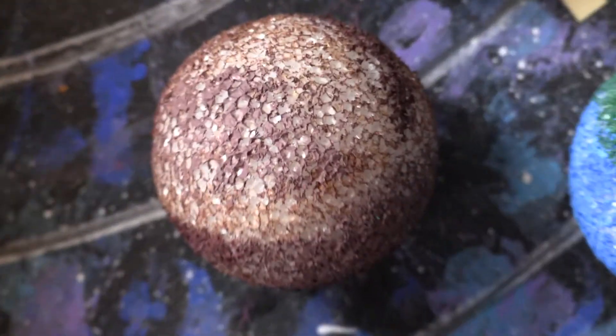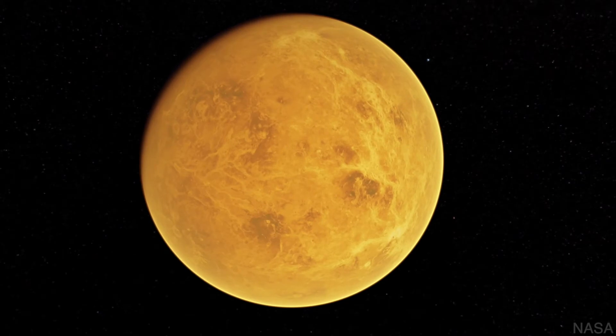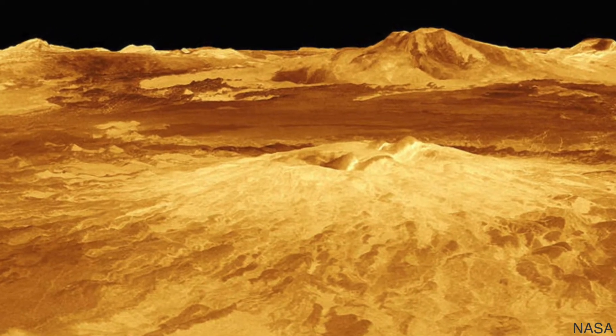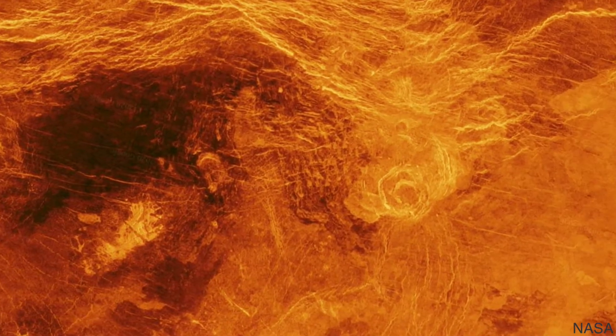Venus has mountains and thousands of volcanoes. Venus is the brightest planet in our solar system. This is due to the sulfuric acid clouds that shine bright yellow and reflect the sun's light. You can even see Venus with the naked eye when you look up into the stars.